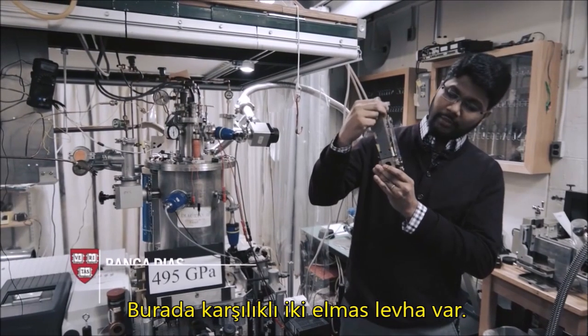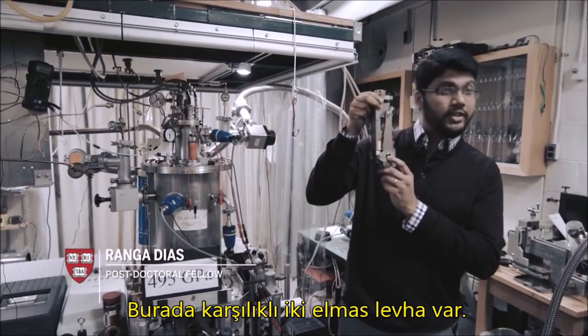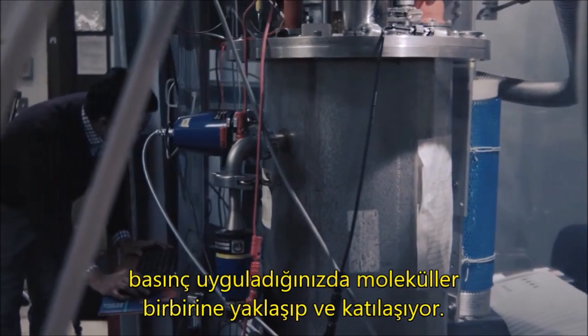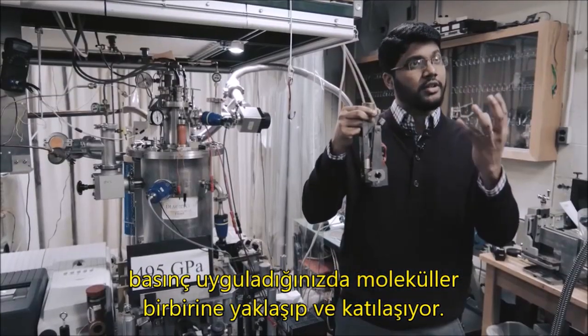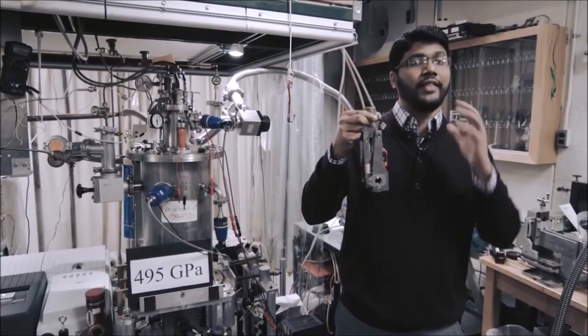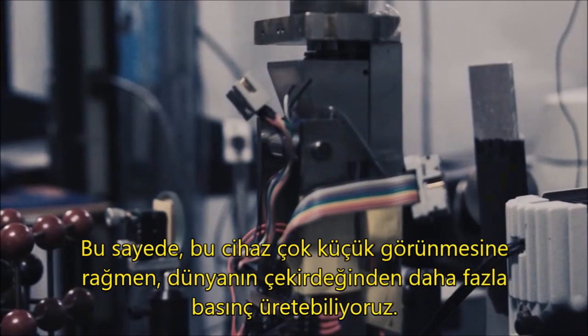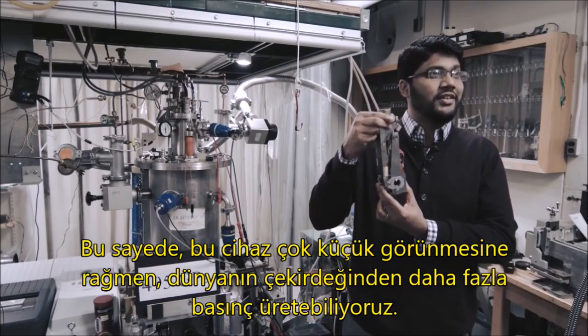You have two diamonds sitting opposite to each other inside here. We load the sample as a liquid state, but as soon as you pressurize it, the molecules get closer together and it becomes solid. And then we are squeezing the solid. And even though this device looks very small, we can generate pressure more than the center of Earth.